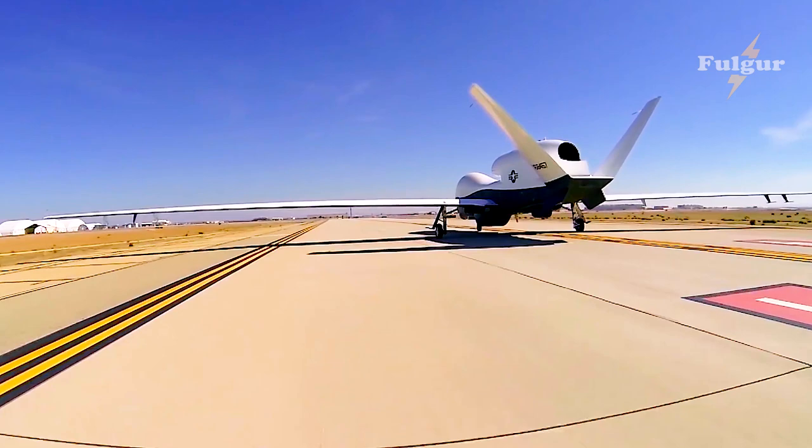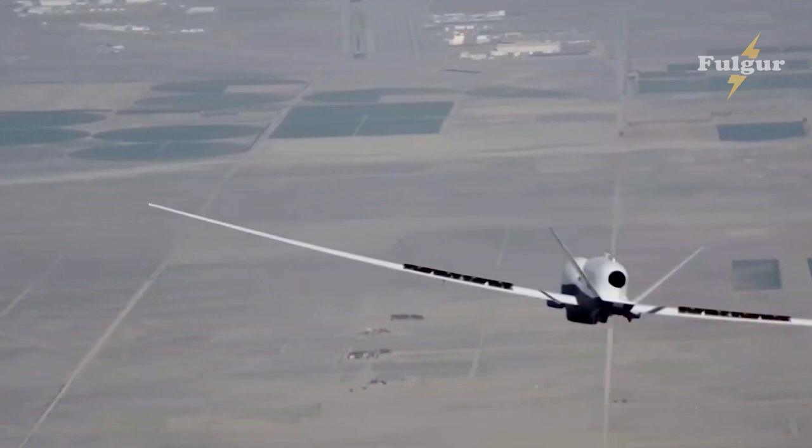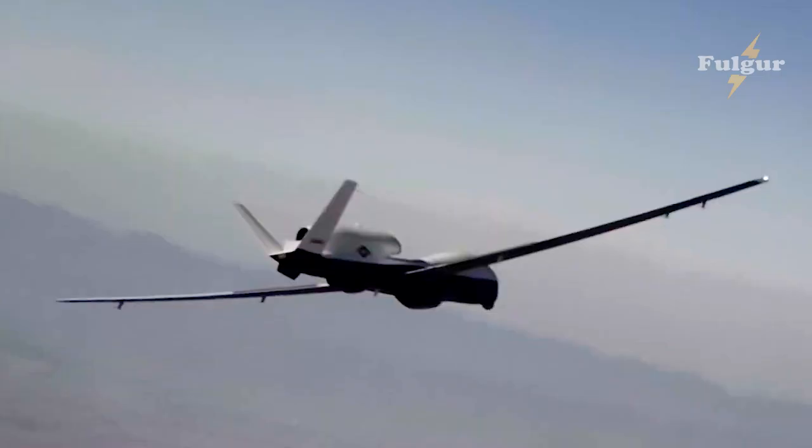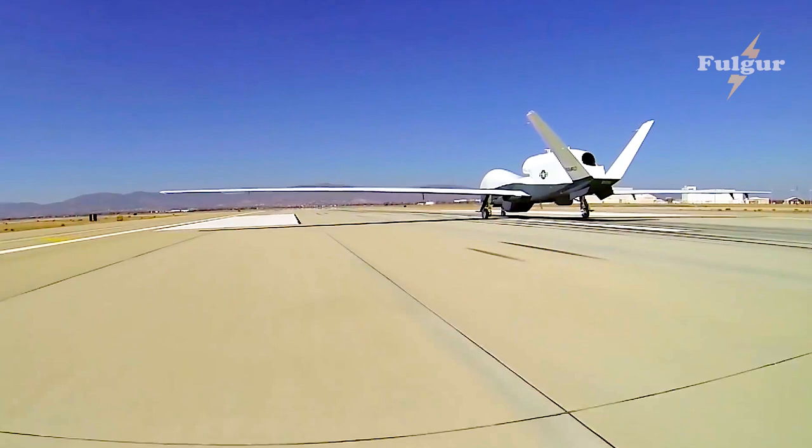Said Amanda Marge, MQ-4C Triton lead test engineer. The objective is to verify that there is sufficient stability and control in order to remove the restrictions in the flight clearance for flying in icing conditions, which could significantly increase the fleet's sortie rate.